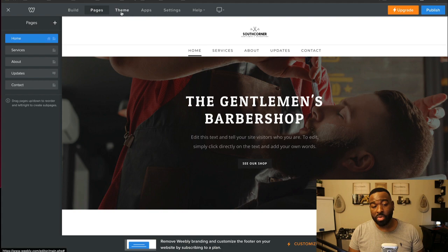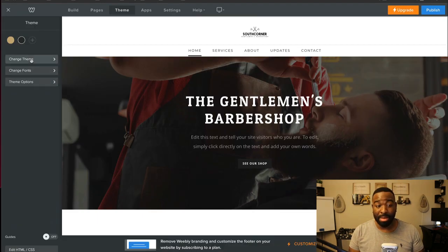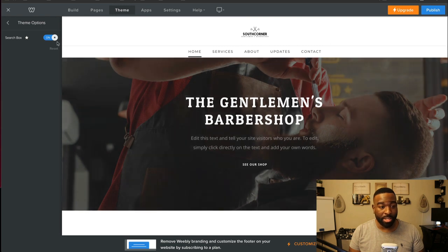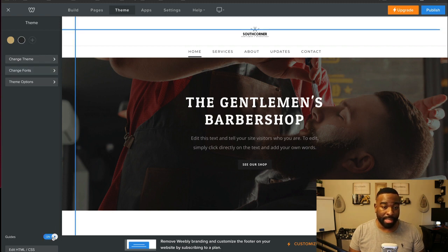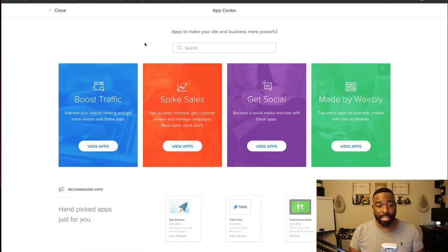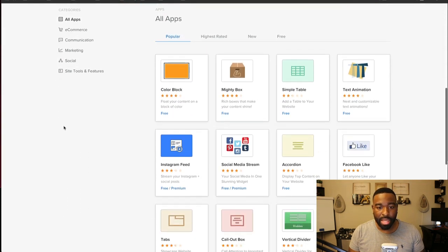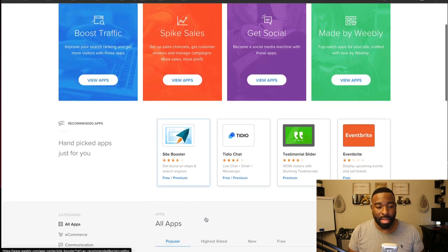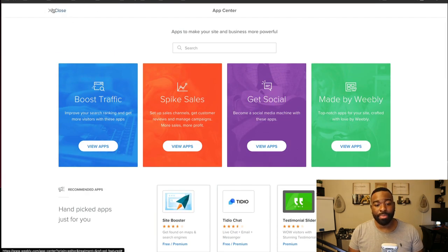They have different pages you can go to and different themes where you can change the theme. You can add a search box if you want to. Let's click on apps. These apps add more to your website — you have boost traffic, spike sales, get social, and apps made by Weebly. I may create a separate video on how these particular apps work, but we'll come back to this a little bit later.